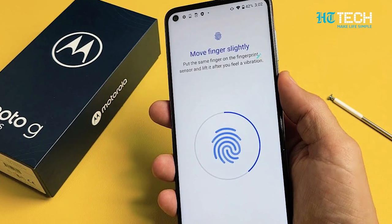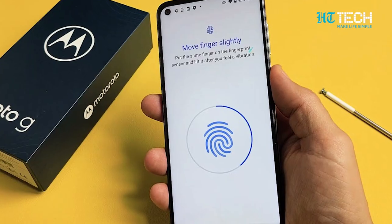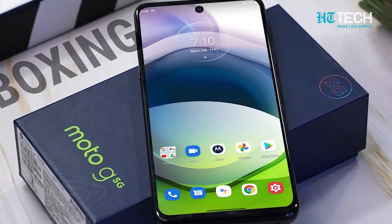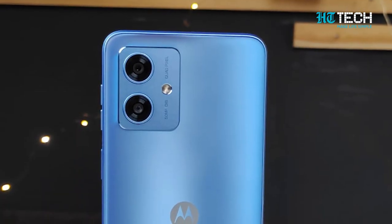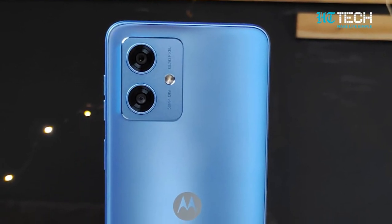Security meets convenience with a side-mounted fingerprint sensor. And thanks to sensors like accelerometer, gyro, proximity and compass, the G54 becomes an intuitive extension of you.